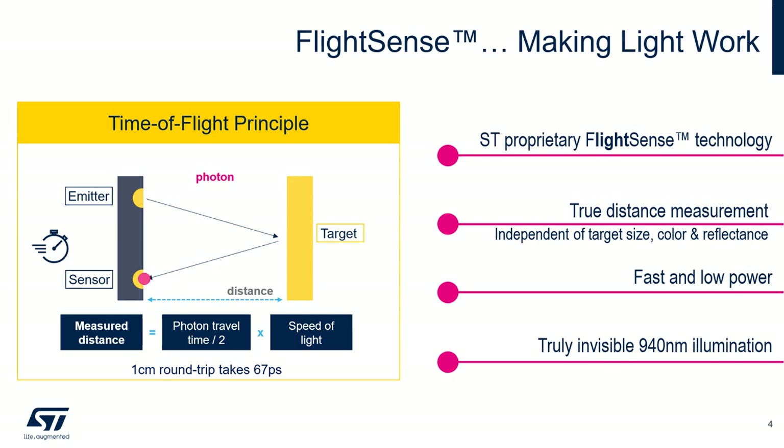Let me explain the time-of-flight principle. This is a method for measuring distance between the sensor and an object, based on the time difference between the emission of a VCSEL light signal and its return to the sensor after being reflected by the object. The photons are emitted by the laser, reflected on the target, and trigger an avalanche when they return to the SPAD array — SPAD standing for single photon avalanche diode. The time between the emission and the avalanche is measured and translated into a target distance.